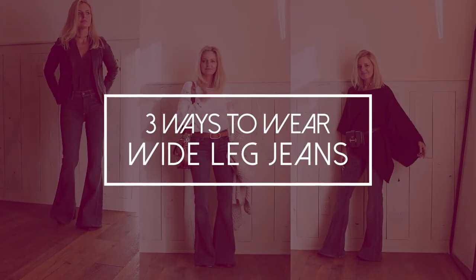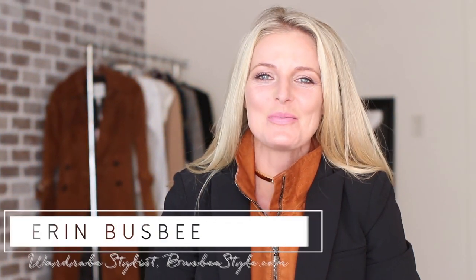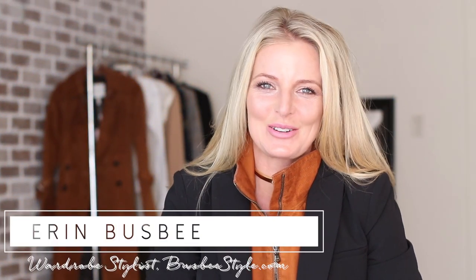Outfit ideas for those wide leg jeans. Hi ladies, it's Erin and welcome back to my channel.